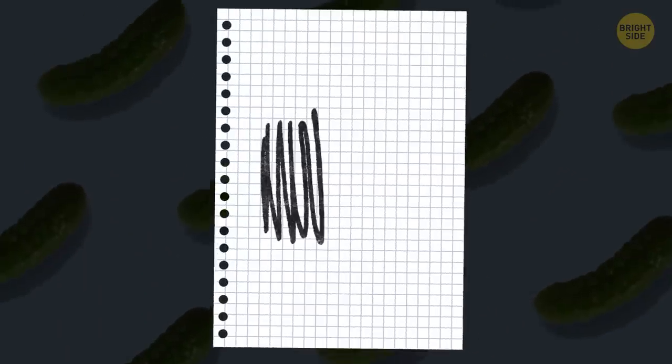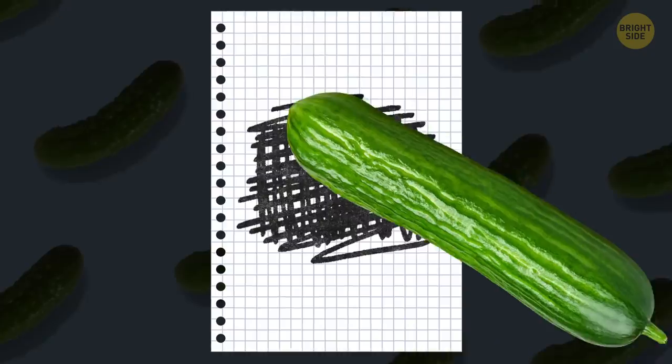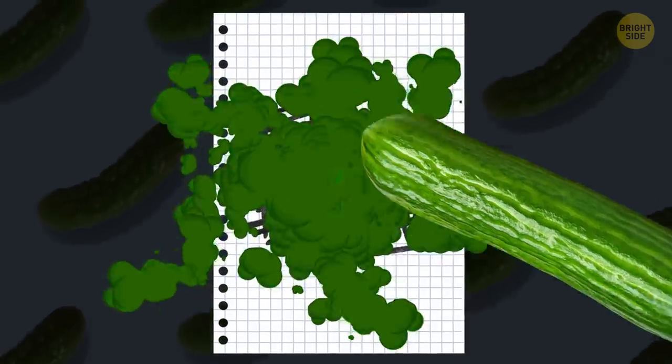If you ever read a cool fact about the skin of a cucumber being used as an eraser, don't fall for it. I tried it, and it kind of ruined my notebook.